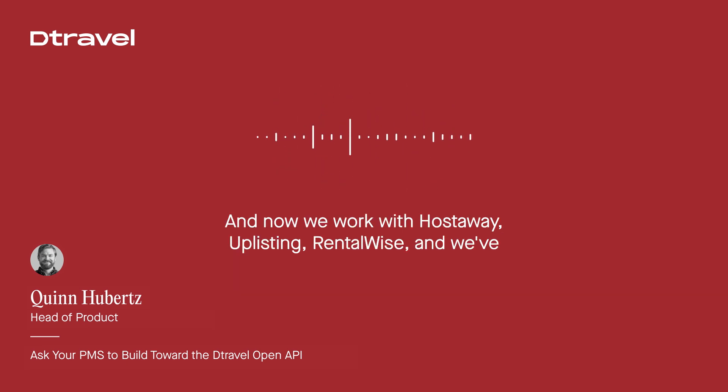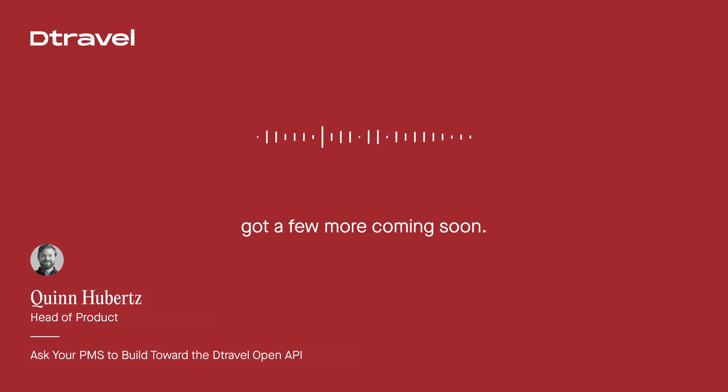And now we work with HostAway, Uplisting, RentalWise, and we've got a few more coming soon.